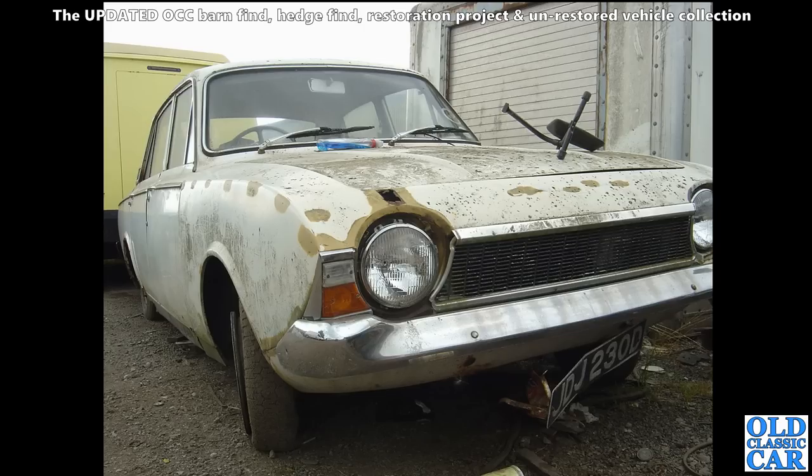A slightly sad-looking four-door Ford Corsair is next - going off the registration, that's a 1966 car. Looks like someone's done a bit of work on it and gave up. Was it rescued? Who knows.